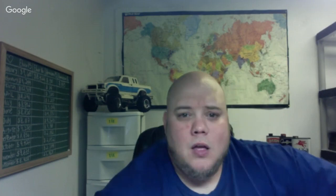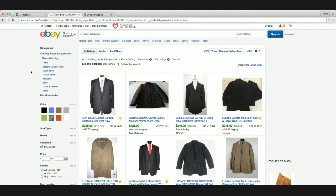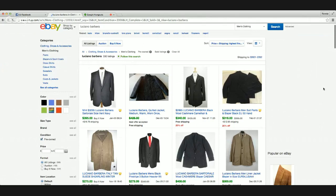Let's do a screen share and check into eBay to see how it does. Right here, they make men's and women's clothing. We'll check out the men's clothing — that's what I like best. We've got pre-owned checked.